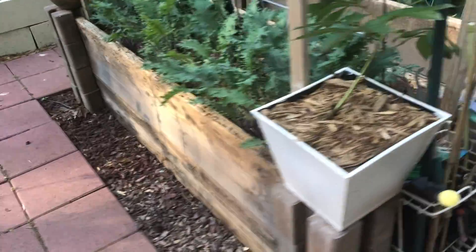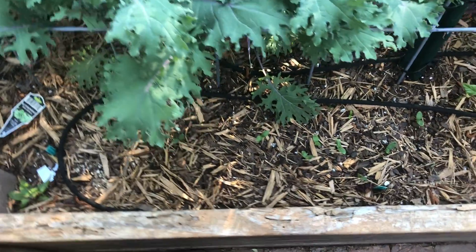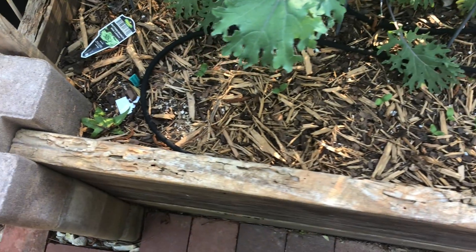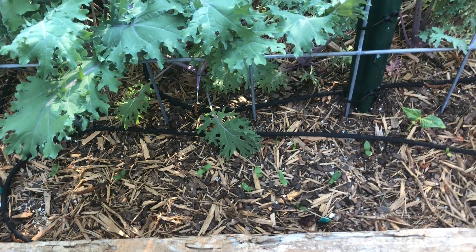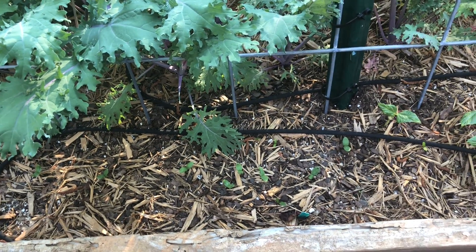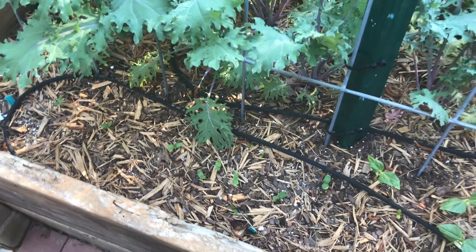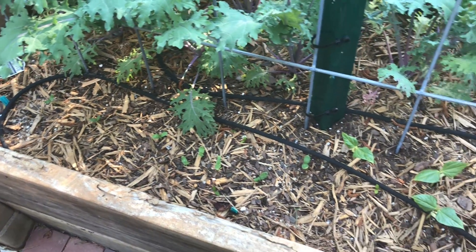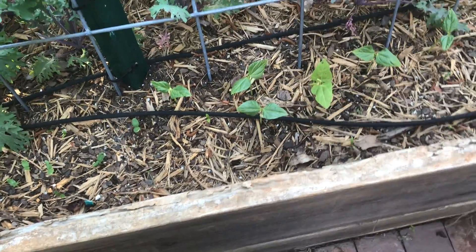Moving on to the wooden beds. In the first bed I planted some melons and the seedlings are coming up - I'm glad to see them popping up! Hopefully the slugs don't eat them, because I transplanted some in here and the slugs ate three watermelon plants - Sugar Baby watermelons and Kajari melons. So I direct sowed after that and put down some slug repellent, hopefully that will work.